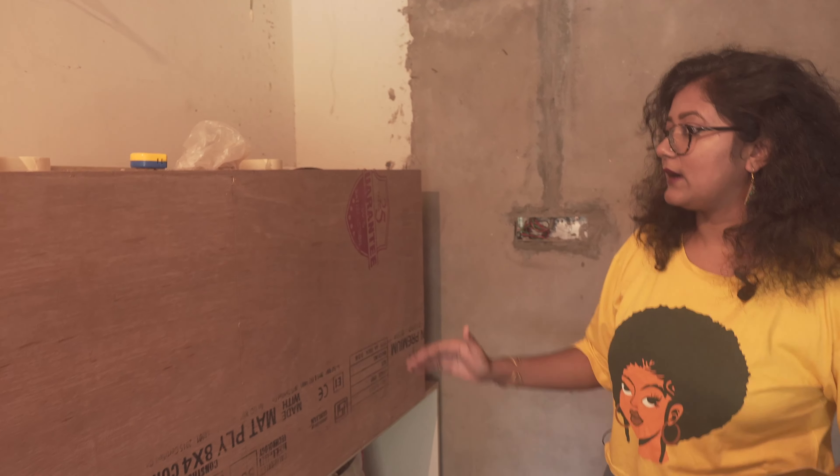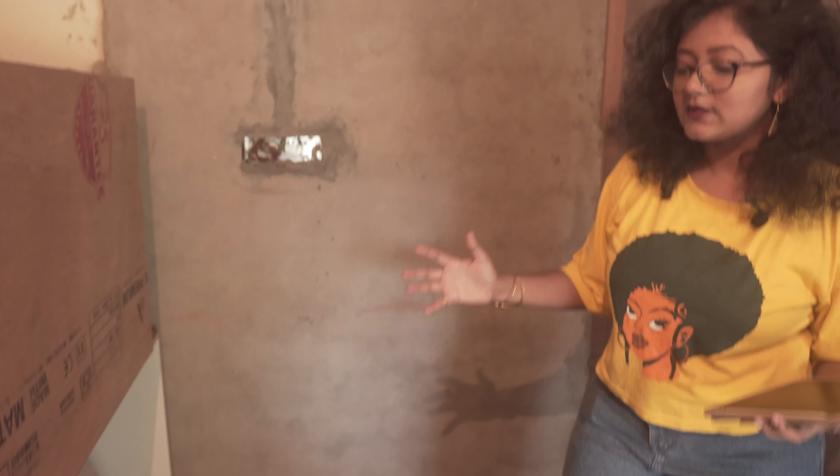There will be two beds in this massage room. This is one bed and this is another bed — we have designed both beds for this space.